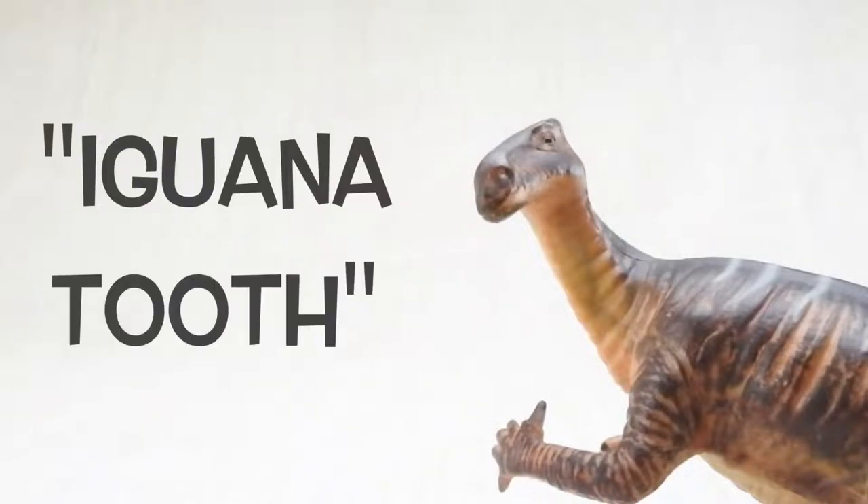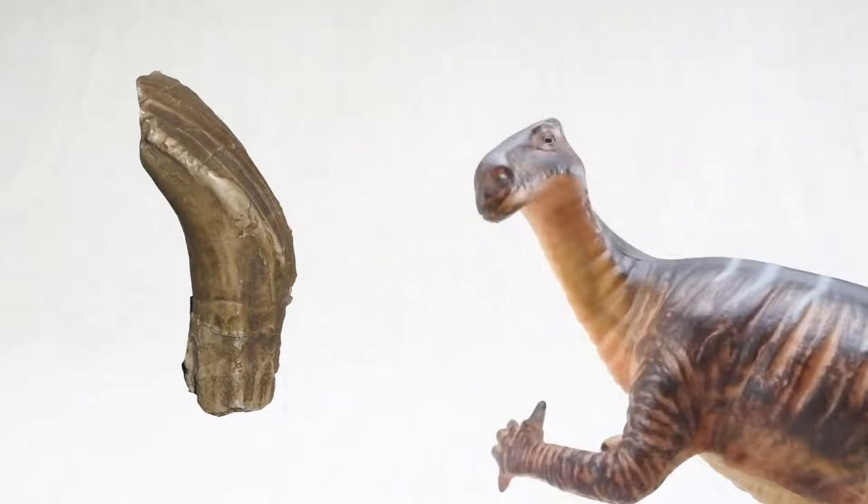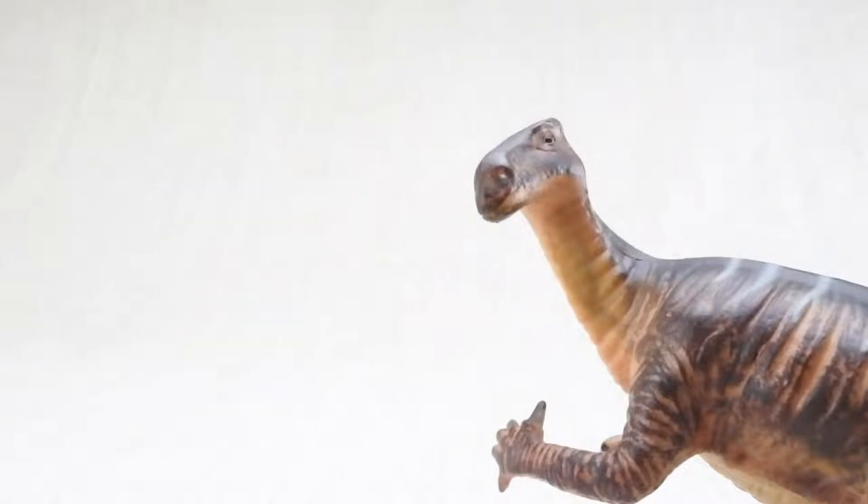Iguanodon means Iguana Tooth, because the person that found its first tooth thought it was from a large lizard, like a giant iguana.